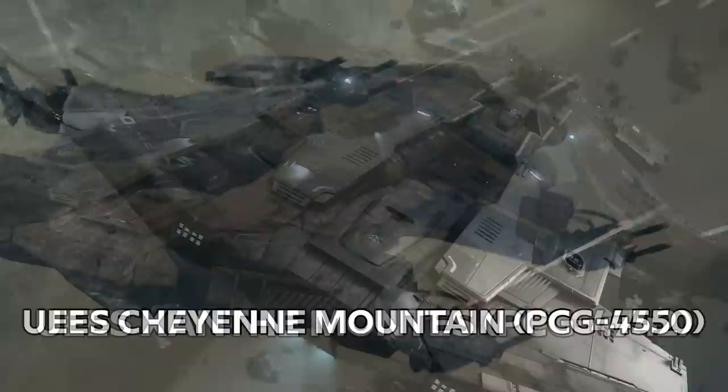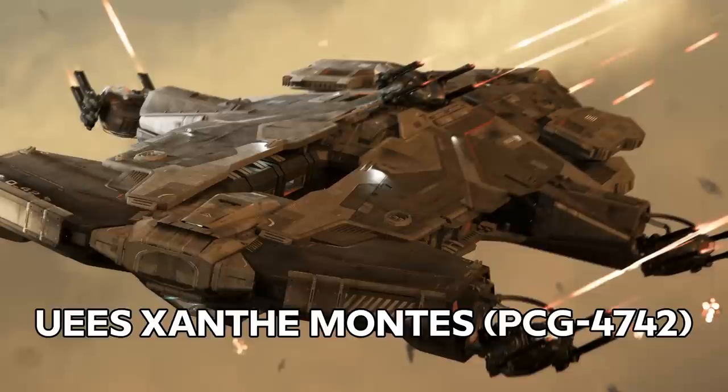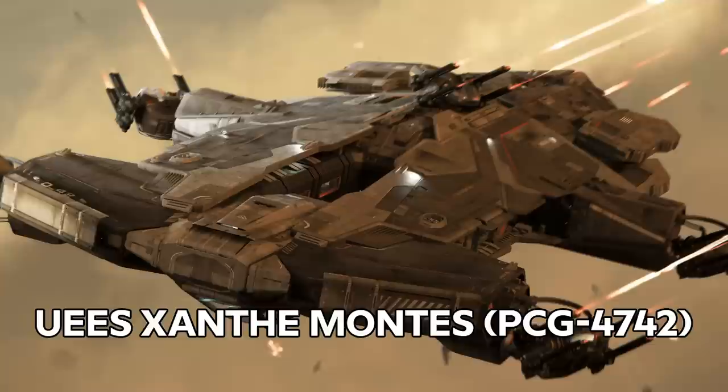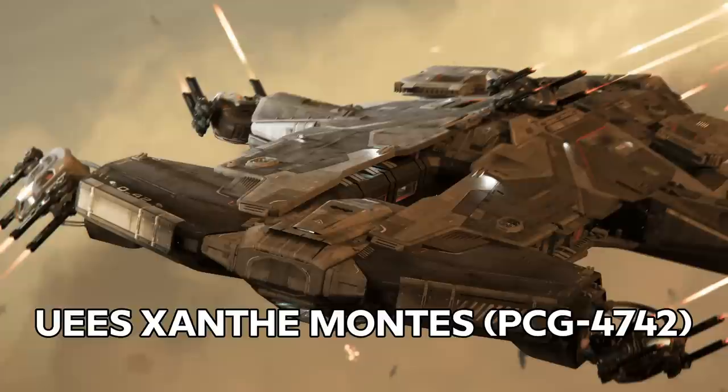The UES Xanth-Montise, PCG 4742, was a very long-serving Hammerhead assigned to the UEE 3rd Fleet. During her 40-year service, the XM earned more individual Battlestars than any other Hammerhead in history, in addition to 27 other citations. At the time of her retirement, her commanding officer, Commander Alex Train, had begun his career as a gunner during the XM's very first assignment. The ship's painted mission board currently resides in the Imperial Aerospace Museum.